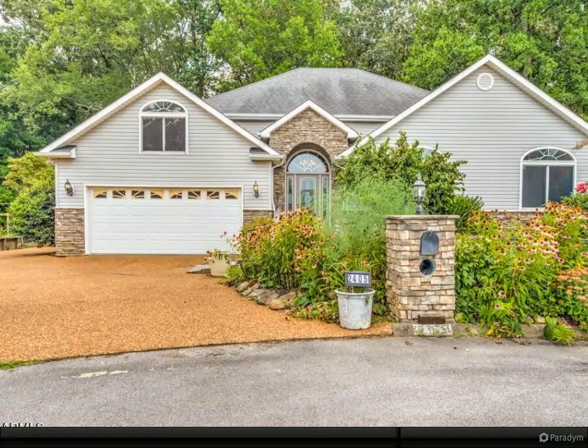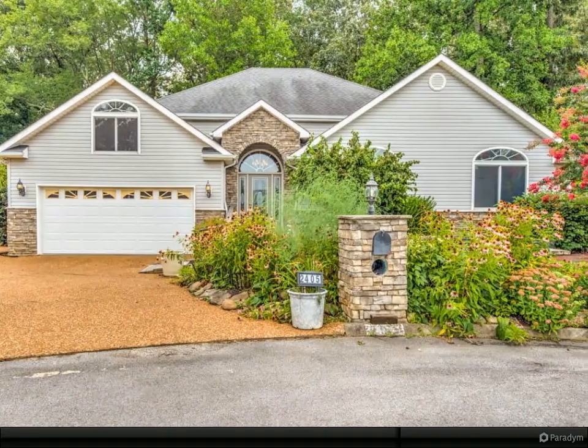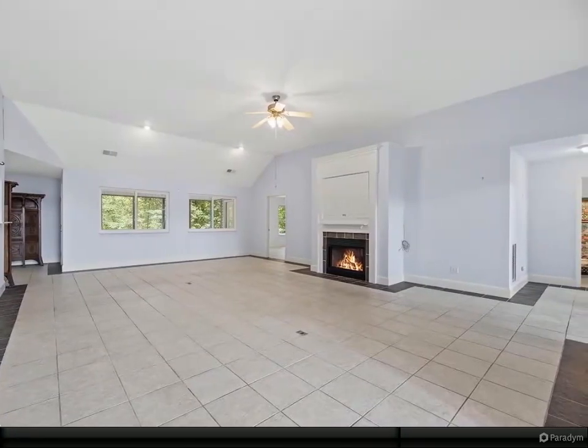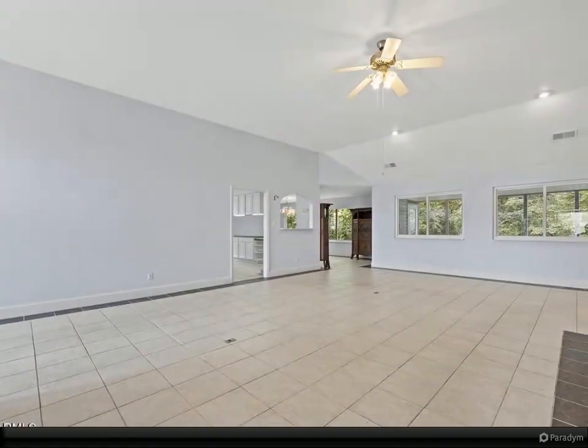Main level living in this great ranch home — three beds and two full baths on the main level, bonus room upstairs. The kitchen and dining area is huge, with a large island, pantry, wet bar, and refrigerator that stays.